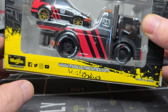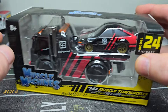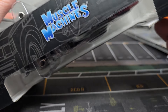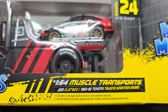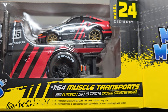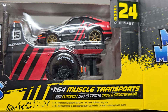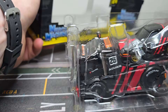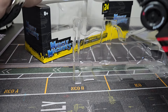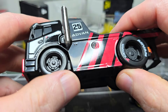It is from the brand Maisto — you can see Maisto is active on social media with their Muscle Machines line. I bought this one: it's a JDM flatbed and a 1983 to 1985 Toyota Sprinter. It's a 1:64 scale. Okay, very good rolling wheels.